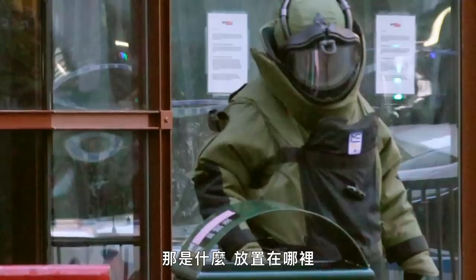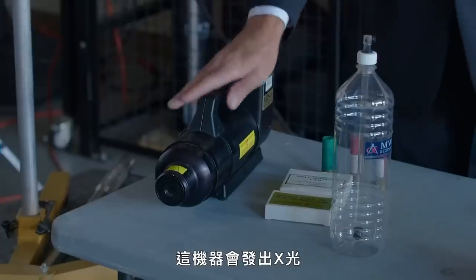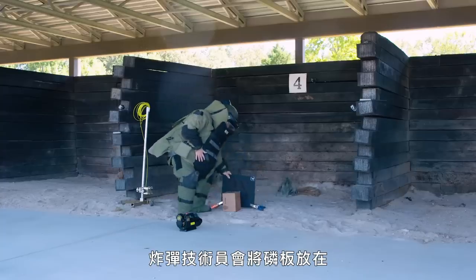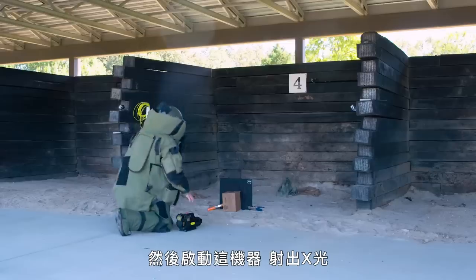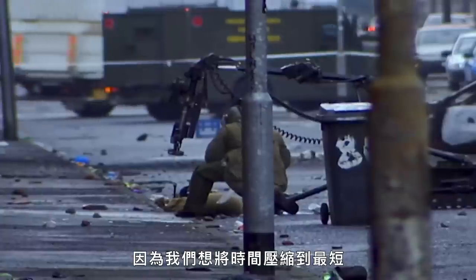The next thing they would do is take an X-ray of the package. This machine generates X-rays that run through the package and presents an image on a phosphorus panel. The bomb tech would put the phosphorus panel behind the suspect package and then generate some pulses to get an X-ray. They'll also bring down some tools to do some work, because we like to minimize time on target — that's the time a person is standing next to the device.